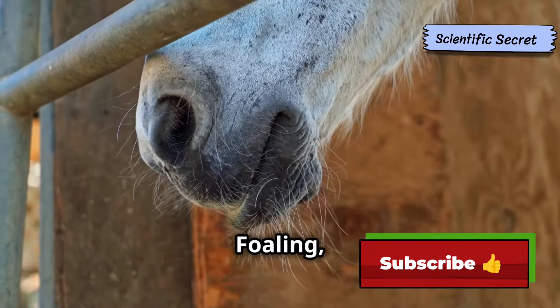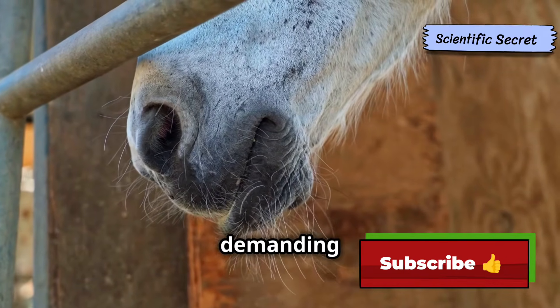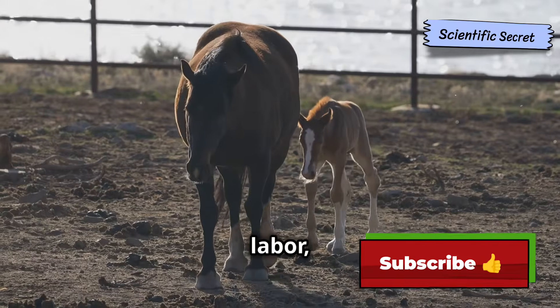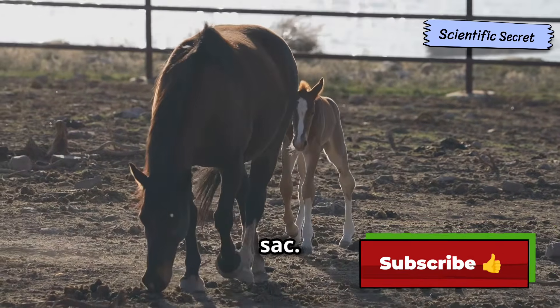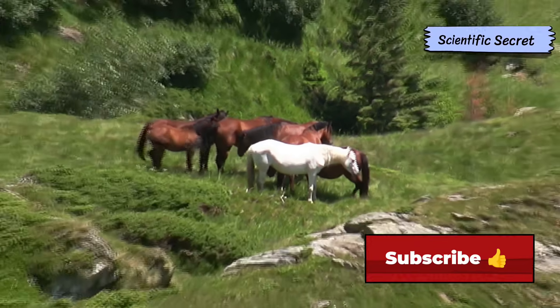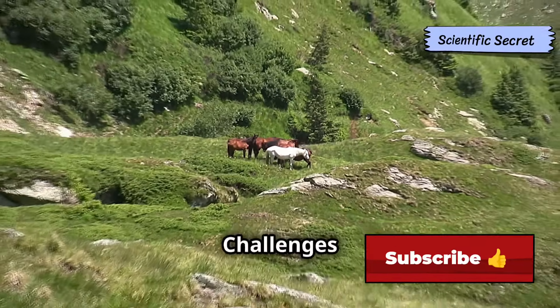Foaling — the process of giving birth — is a natural but physically demanding event. The mare usually lies down during labor, and the foal is born encased in a translucent amniotic sac.